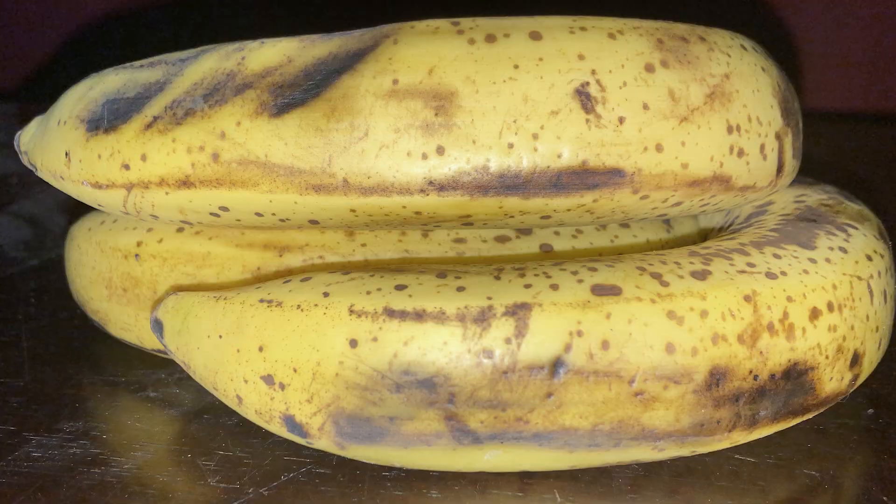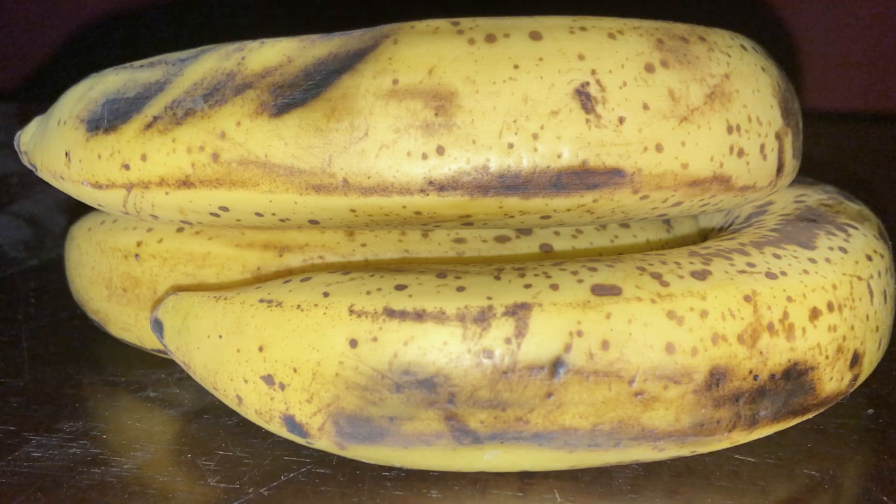You know, those bananas no one in your home is going to eat, but you're saving them because you're finally going to make some banana bread. You're never going to make banana bread.